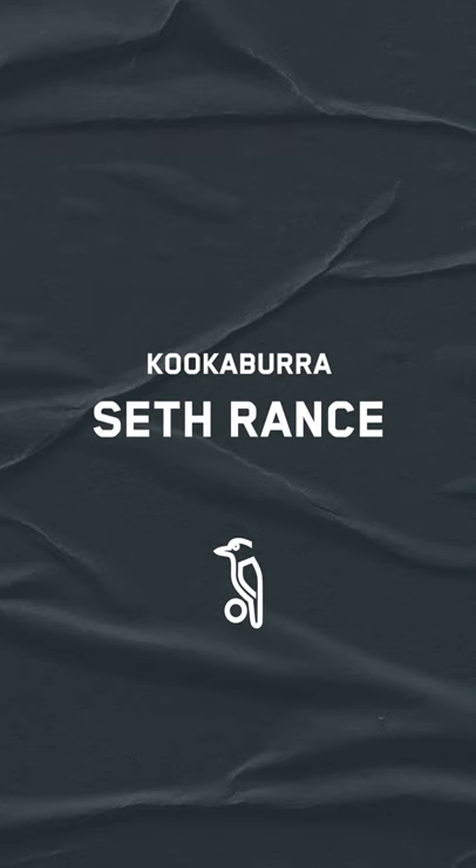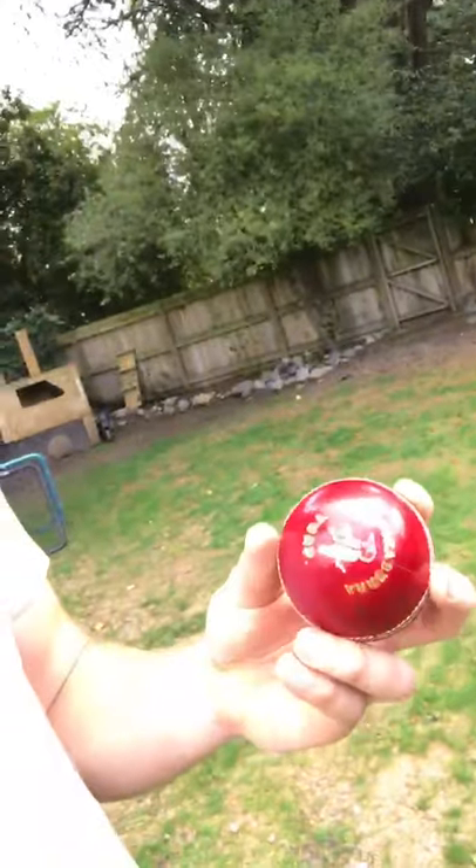Hey guys, Seth Rance here from the Central Stags, a proud Kookaburra Cricket user. I've got my trusty Kookaburra Cricket ball here, ready to do some catching and some fielding in this lockdown to keep my skills going.